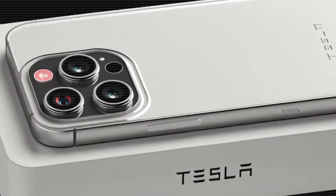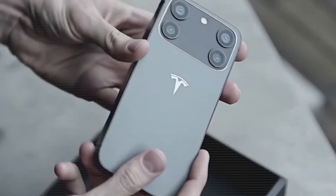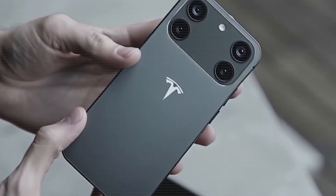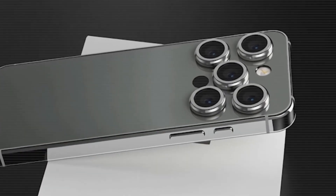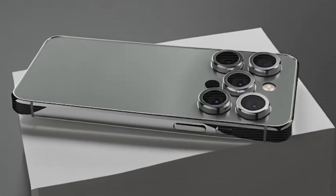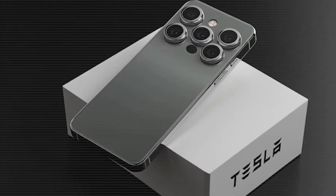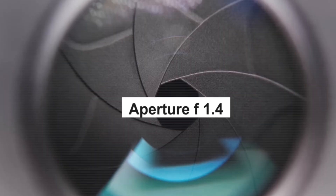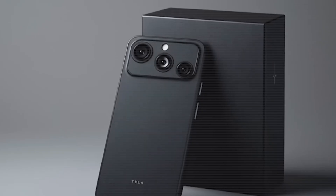Packed with futuristic features you won't believe — the design is slim, sleek, and super stylish. A diamond-shaped quad camera that's lightweight yet powerful, featuring a 108-megapixel primary sensor with variable aperture f/1.4 to f/2.8, AI scene detection, and high-res video recording.